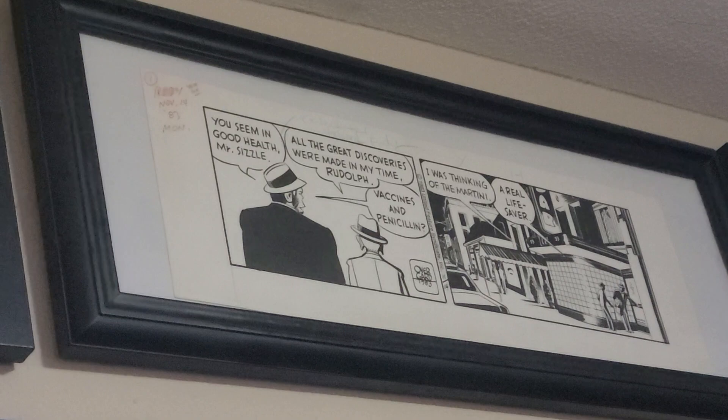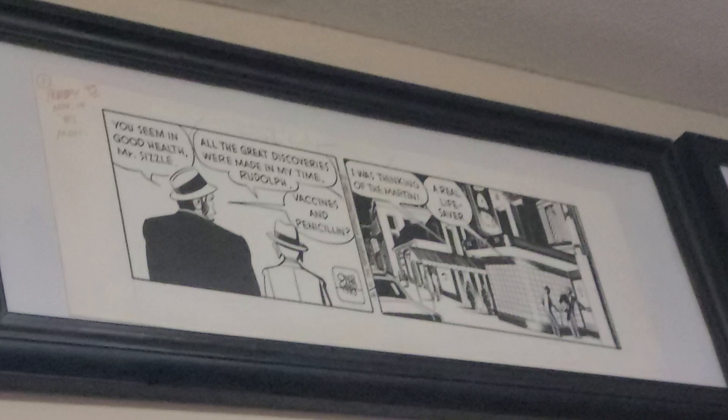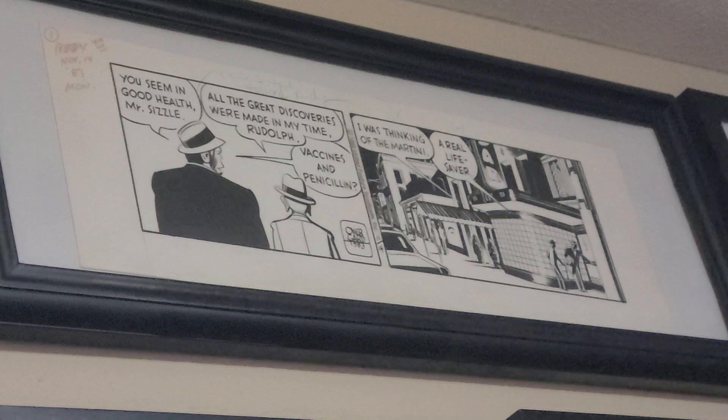Up there is a Rudy in Hollywood strip by William Overgaard. He did a strip called Steve Roper, which I think was actually more successful. Rudy in Hollywood is a very kind of oddball strip about a monkey in Hollywood.